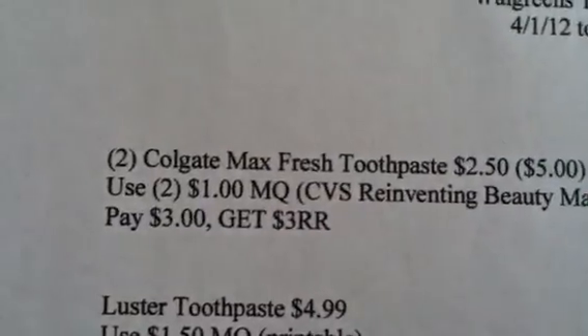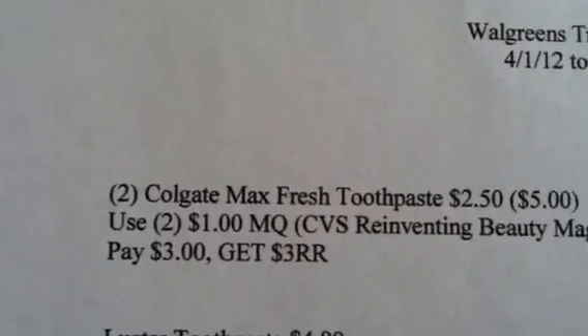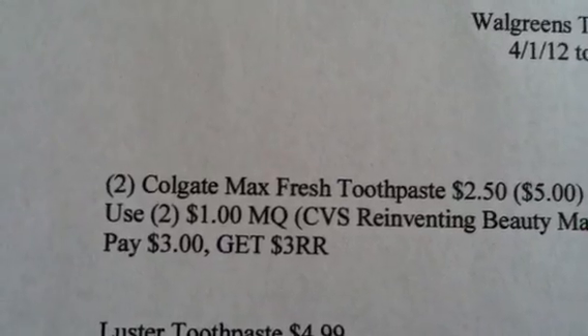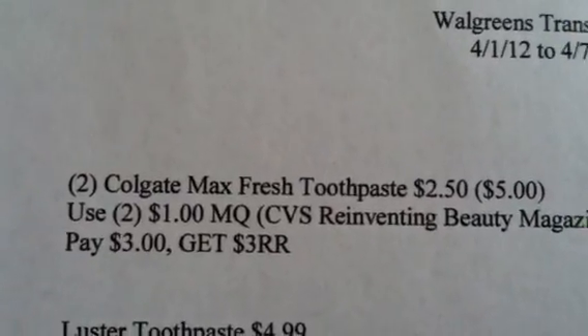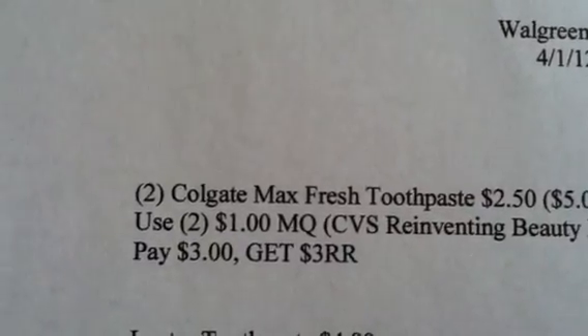The first thing is the Colgate Max Fresh Toothpaste. You get two of those for $2.50 each. You'll use two of the $1 manufactured coupons that are in the Reinventing Beauty magazine. You'll pay $3 and get back a $3 registered reward.